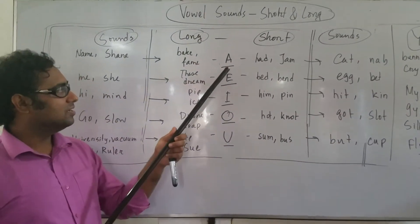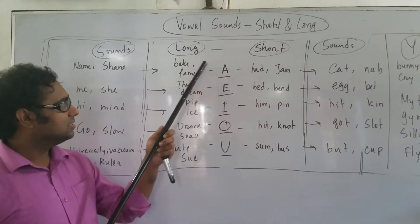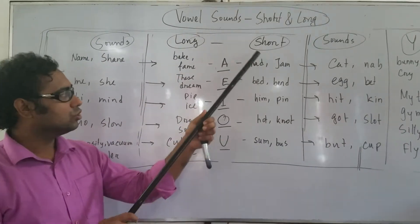Hopefully you got some idea about vowel sounds. These are long sounds and these are short sounds.